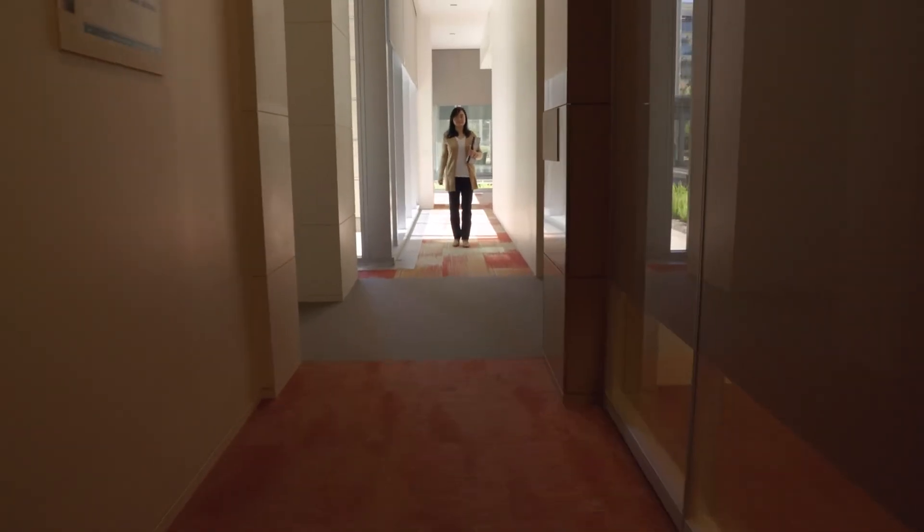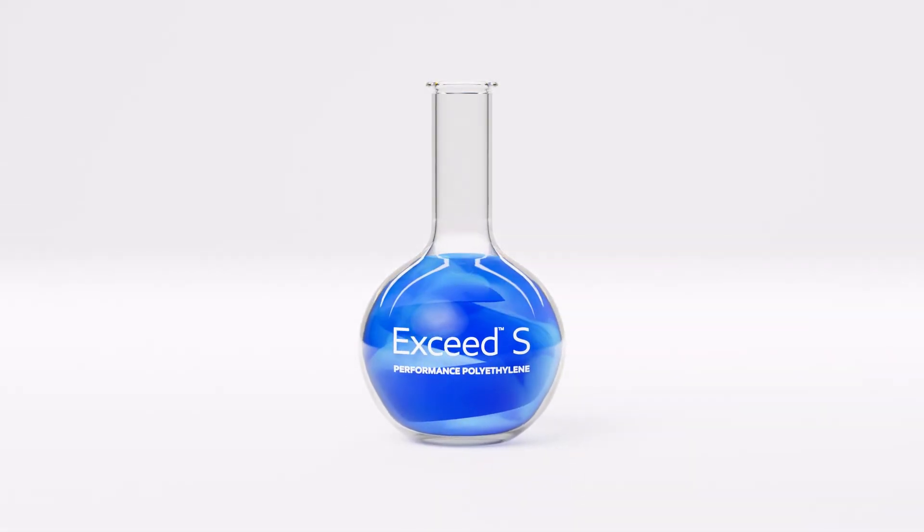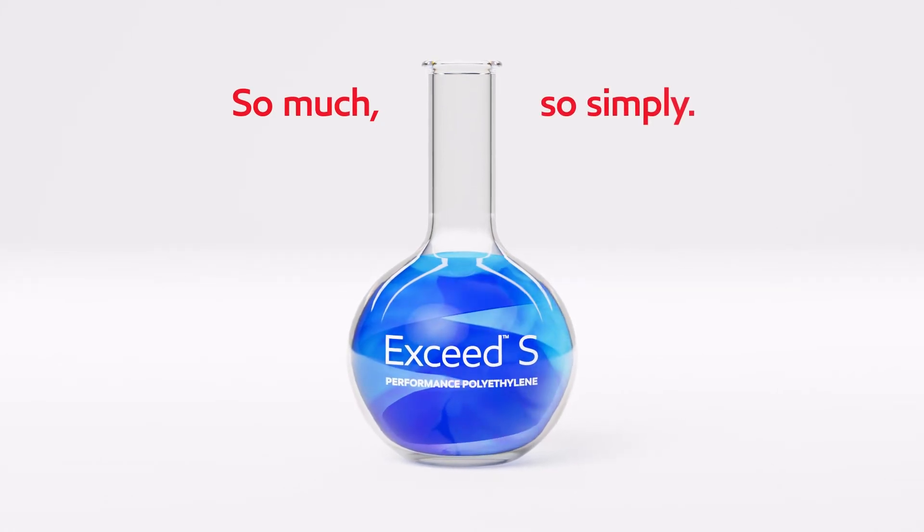The future of simpler starts with S. And it starts now. New ExxonMobil Exceed S — performance polyathlete. So much. So simply.